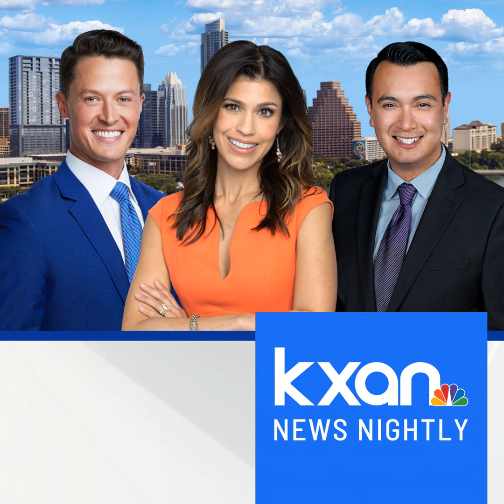The KXAN News Podcast is sponsored by Shelf Genie. Back in Williamson County, this hail continues to intensify.